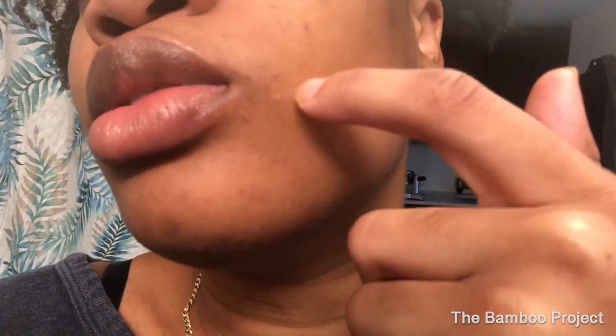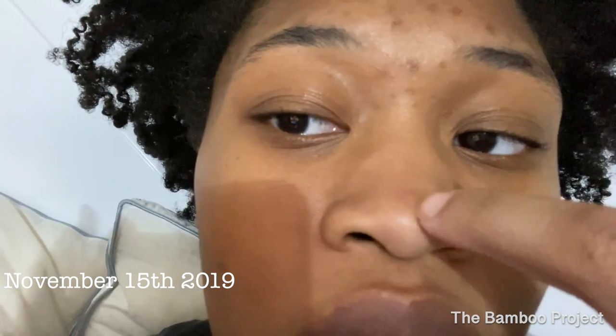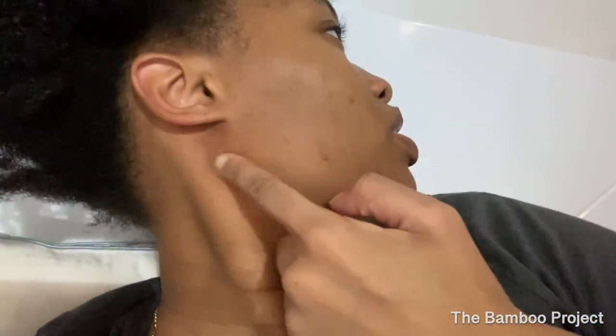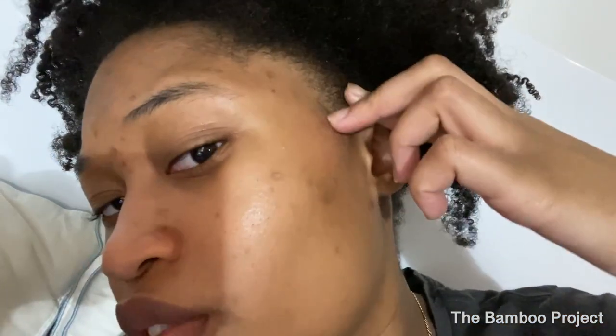I feel like my skin has more of a glow to it, looks brighter. But I'm curious to see how these dark spots are going to react once I start using the Buffet products. I don't have any pimples currently — that's a lot. I have like two little bumps here that were pimples I popped and picked. As you can see, I still have dark marks — there's one over here — and I really want to get rid of these.